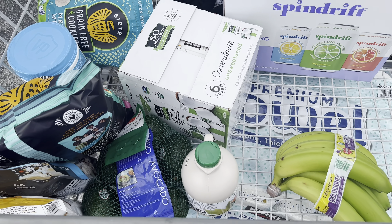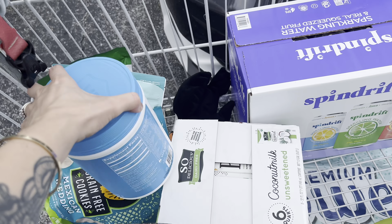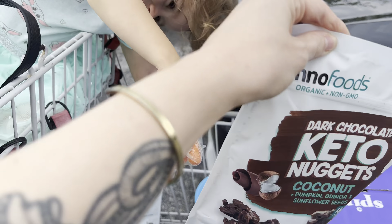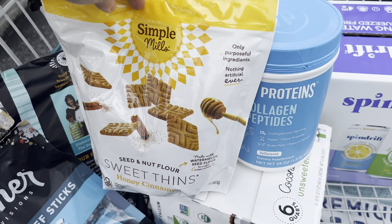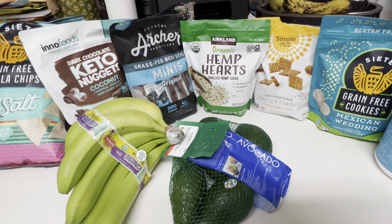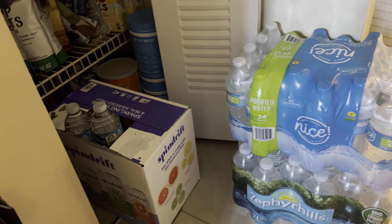I got some avocados, maple syrup, some bananas, some coconut water, Spindrift, some grain-free cookies — those are my favorite, the wedding ones — some vital collagen, they were on sale. We tried some things in-store and they were really good, so we got some of those for a sweet tooth. We got some hemp hearts because we were out, and some beef sticks of course. Thankfully Nicholas was able to find some water after the fifth store he went to.